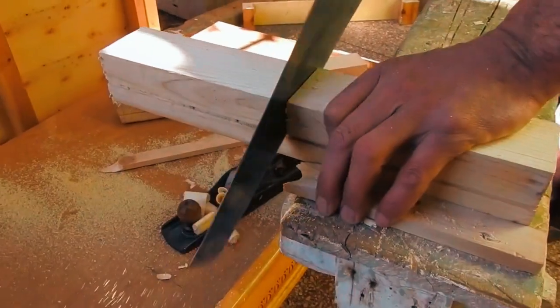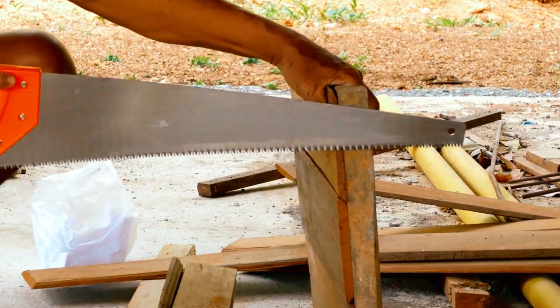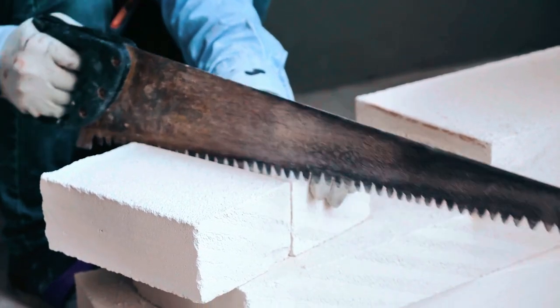Unlock the artistry of woodworking with these hand saws, where precision meets craftsmanship. Transform your projects effortlessly and embrace the beauty of unparalleled precision in every cut.